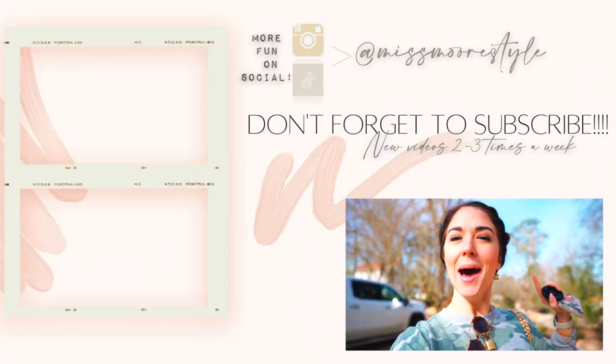Well, that does it for our trip to Hot Springs. We're jumping in the car and driving back to the Little Rock Airport to go home. I hope you guys enjoyed this little adventure here in Arkansas. Make sure to subscribe if you're not already, give this video a thumbs up, and I'll see you guys on the next video. Bye!